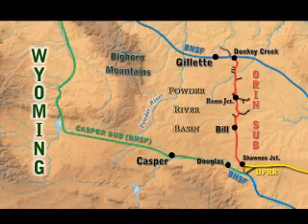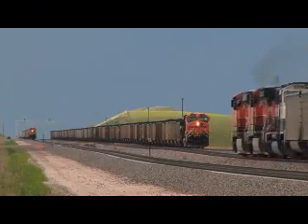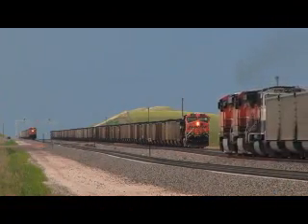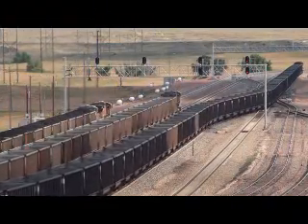We will begin at Donkey Creek Junction and follow the Orange Sub south to Shawnee Junction, where joint trackage ends. Between those two points, a steady parade of long, heavy coal trains traverse the Triple Track Main, which even includes a fourth main line for a 20-mile segment north of Bill.